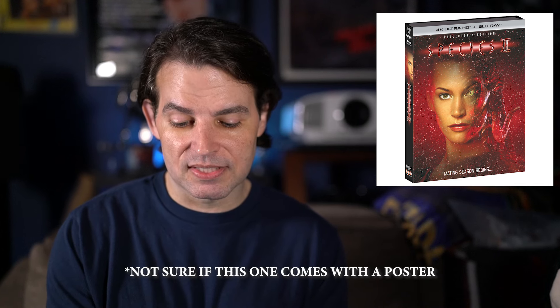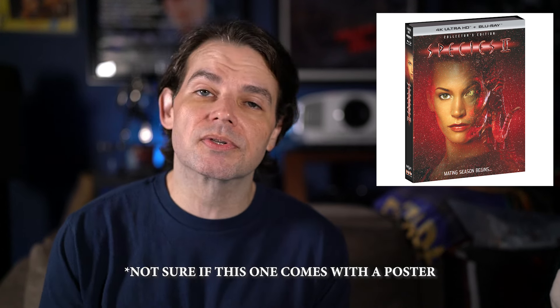Next up from Scream Factory is Species 2, set for June 11th. Same pricing — retails for $39.98, up for pre-order for $35.99 from the Shout website. It'll be a 4K and Blu-ray set, and no details on extras just yet. Those are also coming down the line, though I assume it'll at least have some of the stuff from their previous Blu-ray release.